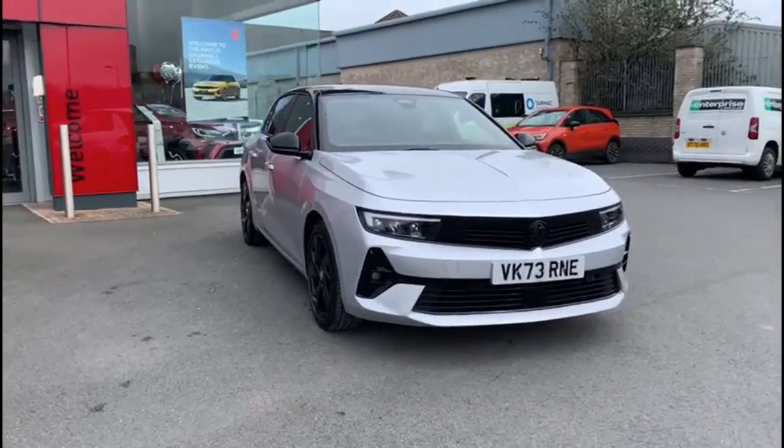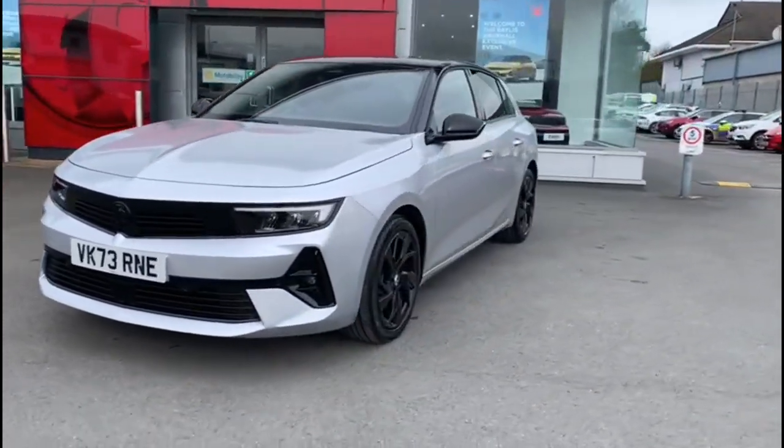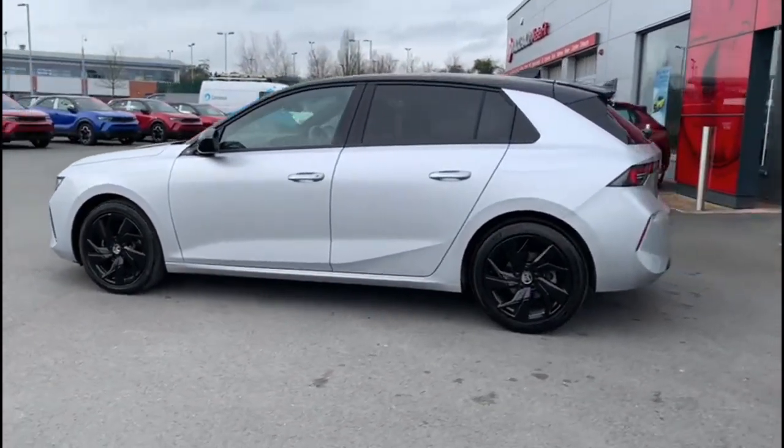Hello and welcome to Bayless Vauxhall. Here we're viewing a Vauxhall Astra 1.2 Turbo GS Automatic. This vehicle has covered 7,918 miles and is finished in crystal silver. It also comes with a balance remaining of the three-year manufacturer's warranty.